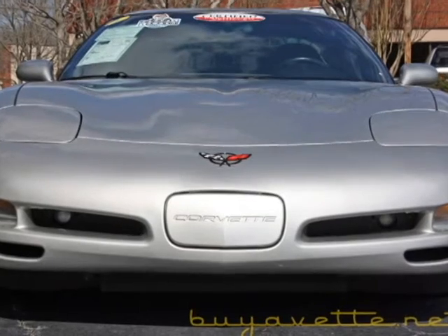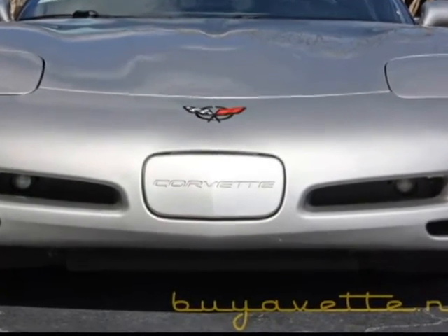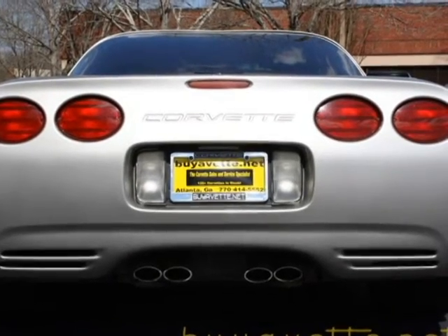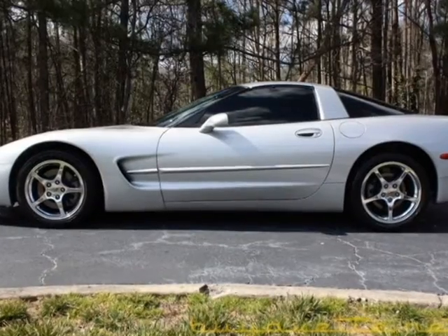This car has a clean Carfax and both the interior and the exterior of this car looks nice. And it comes with a 2 year, 50,000 mile warranty at a selling price of $18,999.